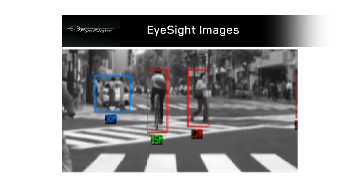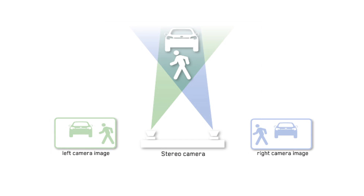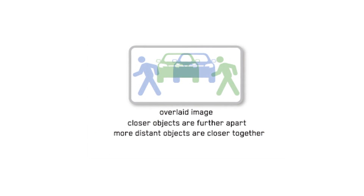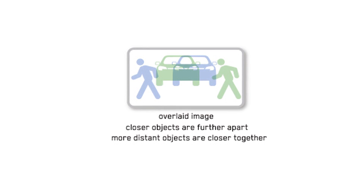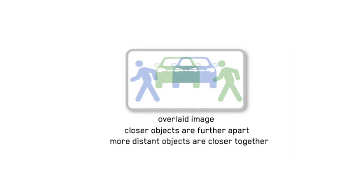Distance is measured using a similar method to human eyes and triangulation used by surveyors. Each camera captures its own image of objects within its field of vision. However, the objects differ in their position within a defined frame due to the different viewing angle of the left and right camera. These two images are then overlaid and compared to determine the displacement of objects, and a three-dimensional image is created. Image displacement is greater the closer the object is to the cameras, and with careful calibration, the actual distance in front of the vehicle to the detected object can be calculated.